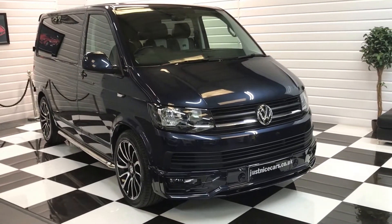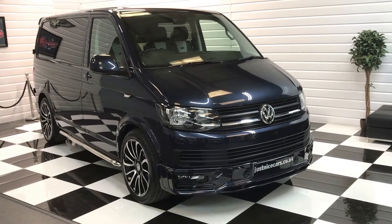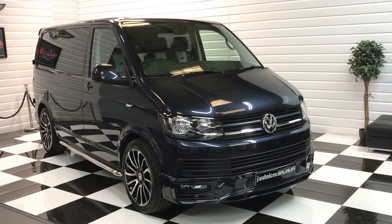An amazing specification. You'll find a full description and 20 photos on our website. Please do give me a call if you'd like to discuss this vehicle or arrange a viewing — thank you very much for looking.